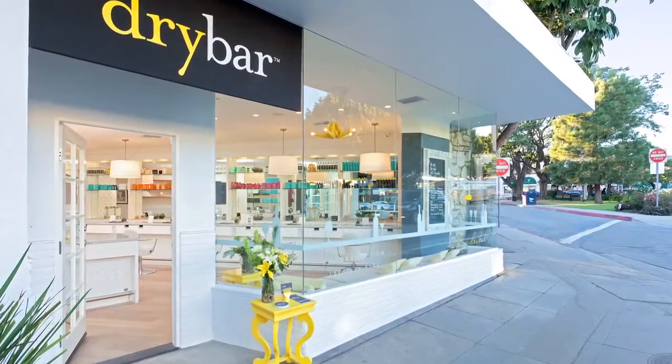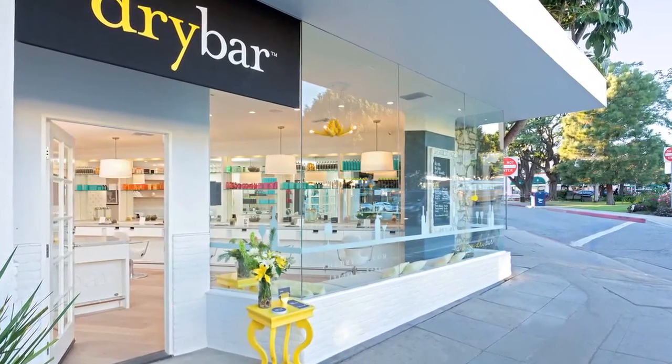There is a bigger demand now for the constant blow drying that people can achieve on their own. They see what I can do with multiple brushes, but they can't do it. I have noticed in the beauty industry it changing slightly with things like the dry bar opening, or blowout salons.